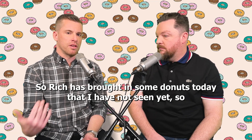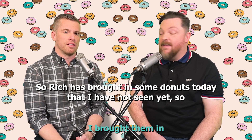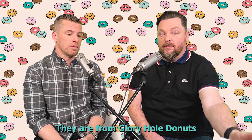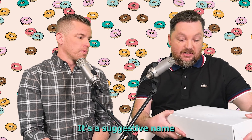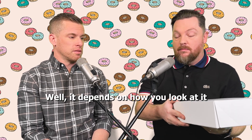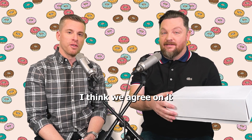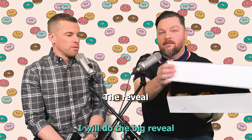Rich has brought in some donuts today that I have not seen yet. He brought them in and I've not seen them. They are from Glory Hole Donuts. Glory Hole — it's a suggestive name. Well, it depends on how you look at it. I would say it's a suggestive name. I think we agree on it. I will do the big reveal.